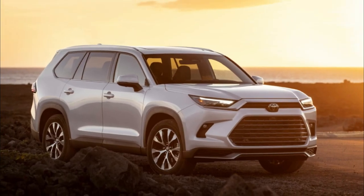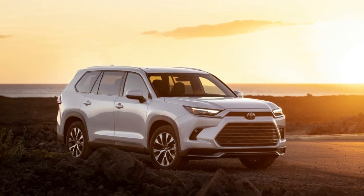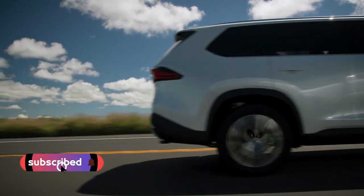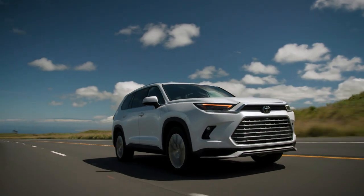Available in three powertrains across three grades — the well-balanced 2.4L turbo gas engine, the efficient 2.5L hybrid, and the ultimate performance-seeking 362-horsepower hybrid Max — the Grand Highlander is perfectly packaged for the road trip ahead.